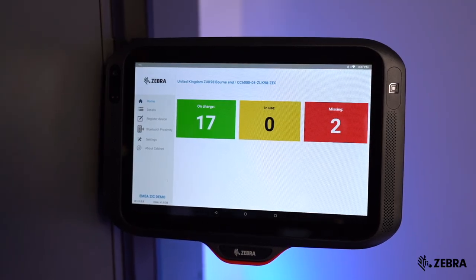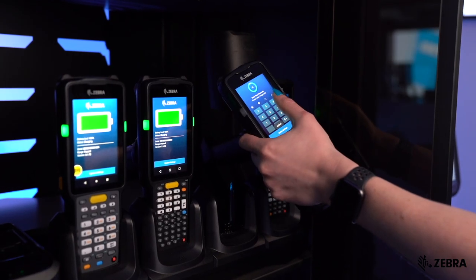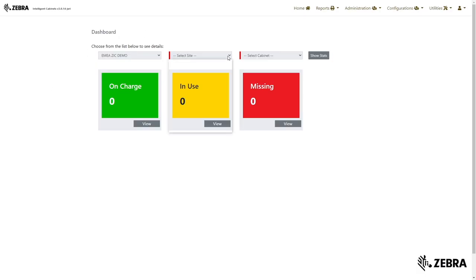You can easily identify missing devices by serial number or device name, and know who last logged into the device. The ZAMS portal can be accessed from any device with a web browser. To pull reports of your device status, simply select your site and cabinet to gain real-time visibility.